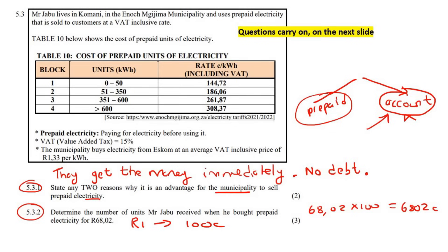Looking at the table, for every one unit you pay 144.72 cents. So let's see how many units he could get: 6,802 divided by 144.72 gives us 47 units. We're lucky we got 47 — if it had gone more than 50 we would have a problem because then he would have bought some units in block one and some in block two. But his total was only 47, so he's still within block one. The answer is 47 units.